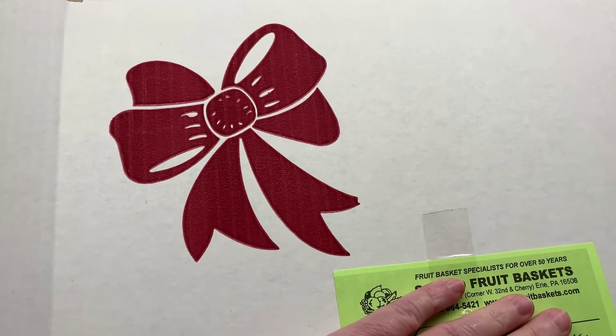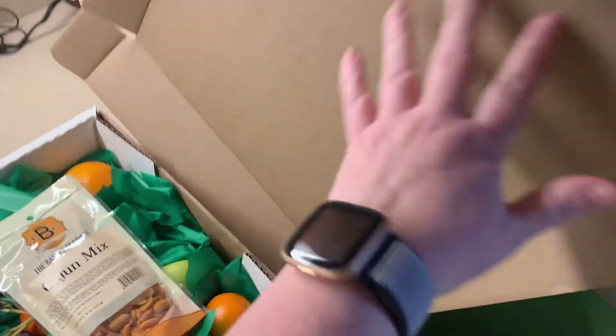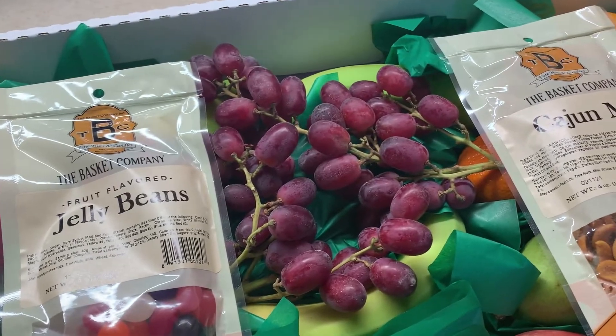So we got a gift in the mail today and I thought I'd open it up and show you. This is one of my favorite things to get. They used to be baskets, now they come in a box.